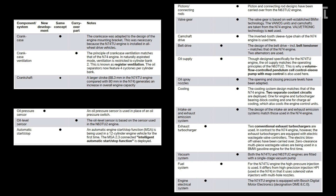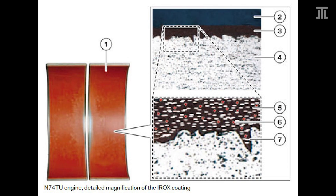BMW is kind enough to provide a table comparing the two. The most obvious difference with the N74 TU was the increase of stroke from 80 to 88.3 millimeters to accommodate the increase in displacement. The engine remains over-square on the N74 TU.